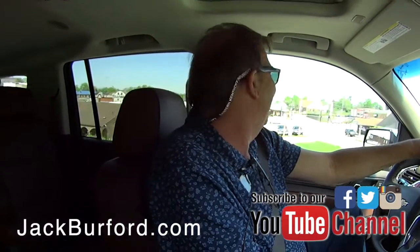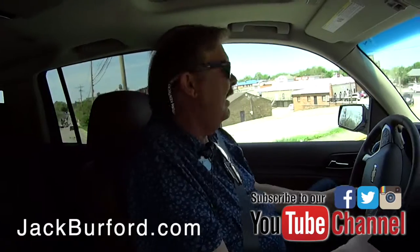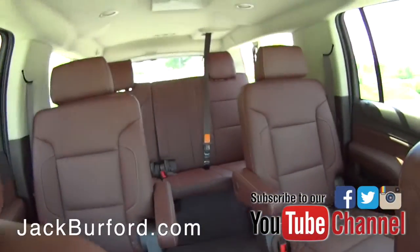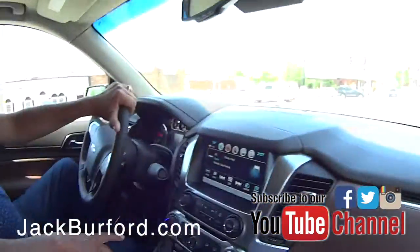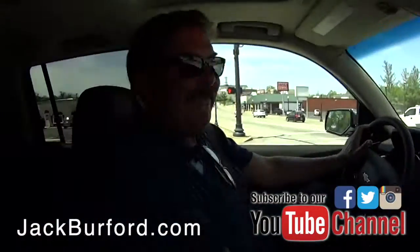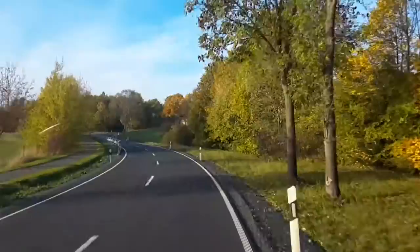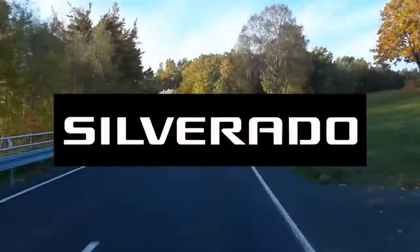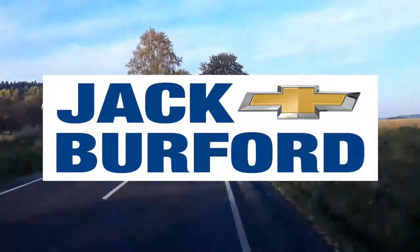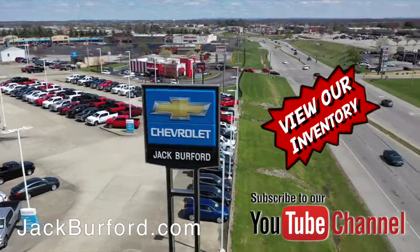Check us out on YouTube, Facebook, Instagram — whatever those things are. I've got Facebook and Twitter, but I've only tweeted once — had one of my daughters show me how to do it. Thanks, Greg, for coming out on Test Drive Tuesday. Thanks for coming with me, Randy. This is fantastic. Test Drive Tuesday, brought to you by the all-new Silverado, available now at Jack Burford Chevrolet. Check out all the inventory at jackburford.com.